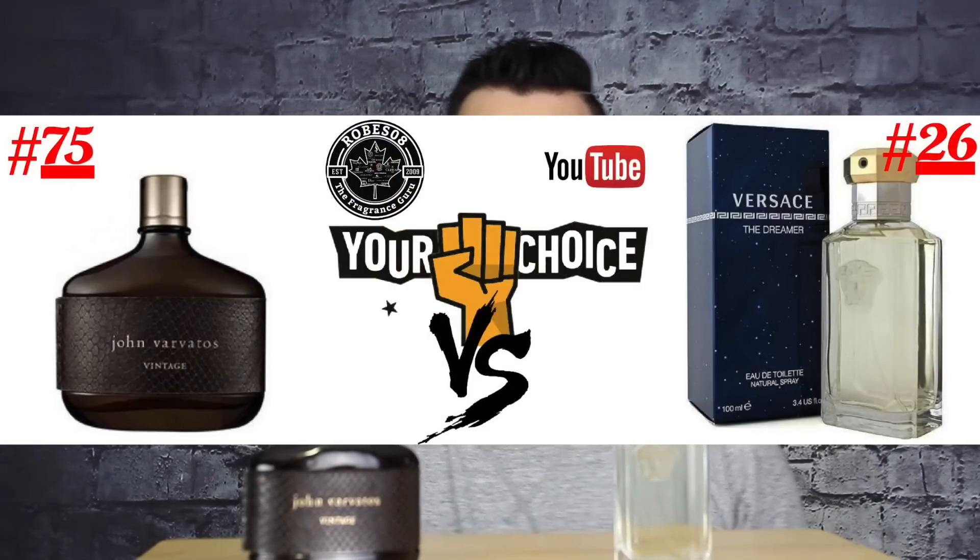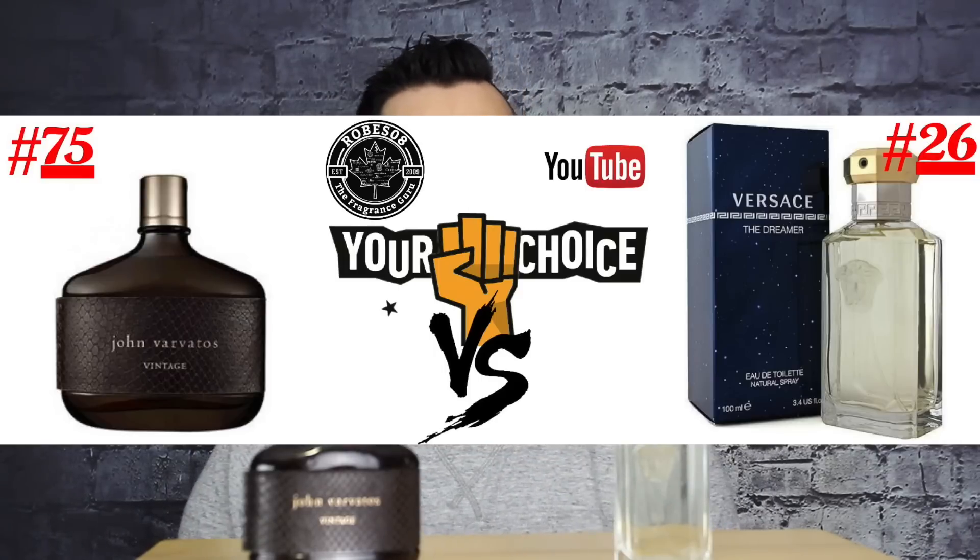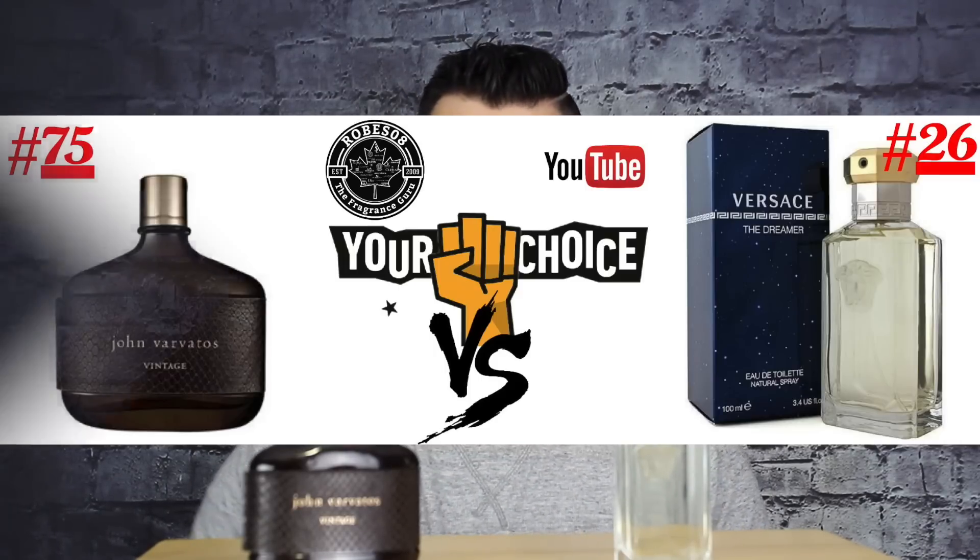The contestants today — let's start with number 75. This is from the house of John Varvatos, my favorite from the John Varvatos house still to this day, and that is Vintage. At number 26 in my top 100 was Versace — Versace's Dreamer. This was the top seller for the brand for quite a long time. So they're both built into Al's Bracket Street Sense.